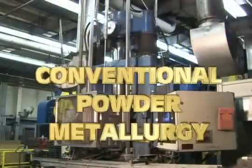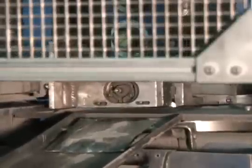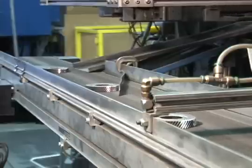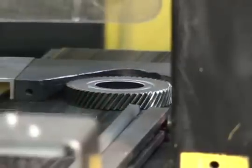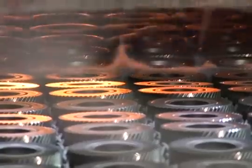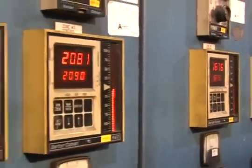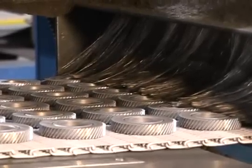Conventional powder metallurgy, commonly referred to as press-and-sinter PM, produces finished parts by shaping metal powder within custom dies under tremendous pressure on sophisticated compacting presses, yielding what are called green compacts, which hold their shape through a mechanical bond of the particles sufficiently strong to allow them to be handled. Then the parts are heated in furnaces with highly controlled atmospheres to a temperature below the metal's melting point — a process known as sintering — to impart the component's metallurgical properties.